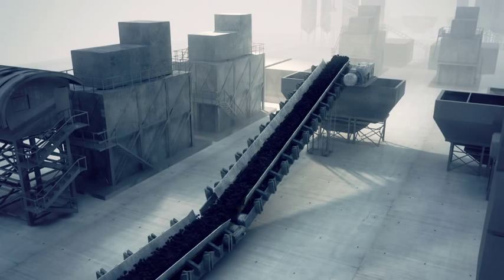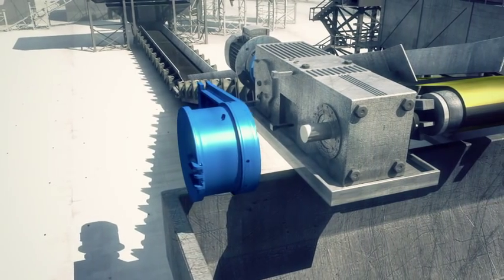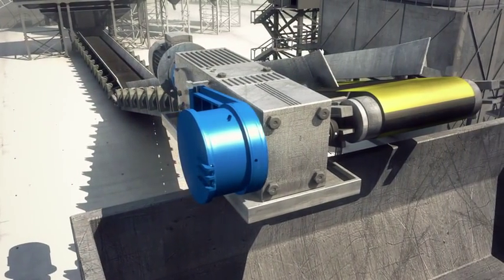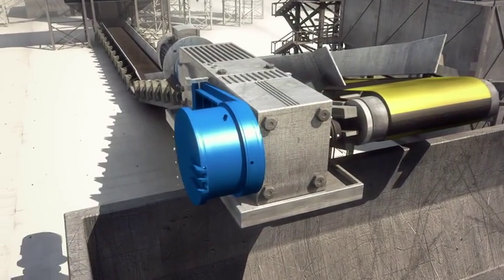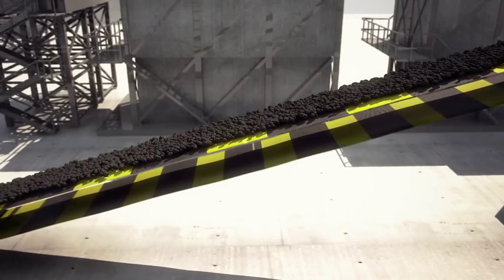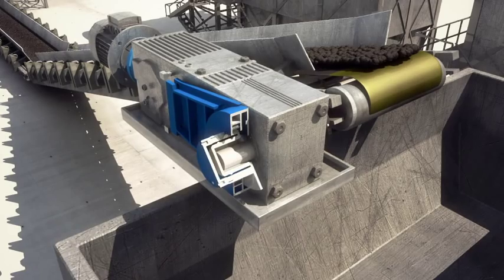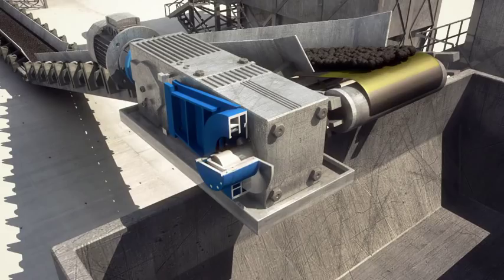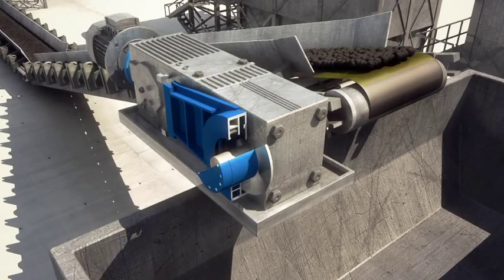Renault have designed a range of tension release and torque limiting backstops to deal with this potentially fatal force. Fitting a Renault tension release backstop to the gearbox will ensure safe, controlled release of the built-up tension in the top belt. This is achieved through controlled friction slippage of the sprag clutch element of the backstop.